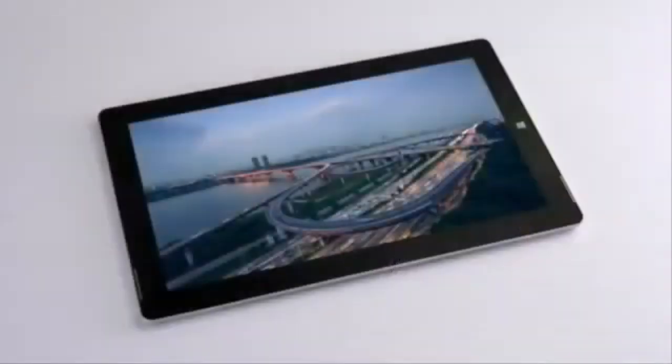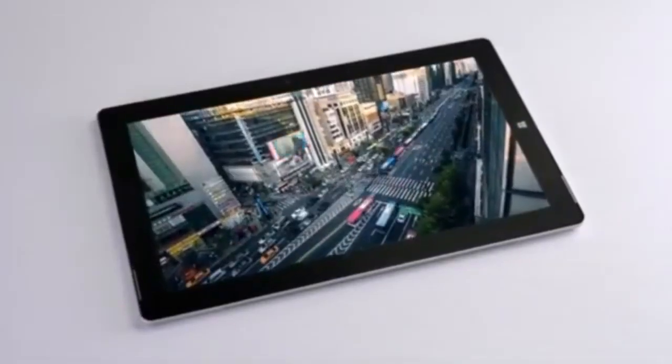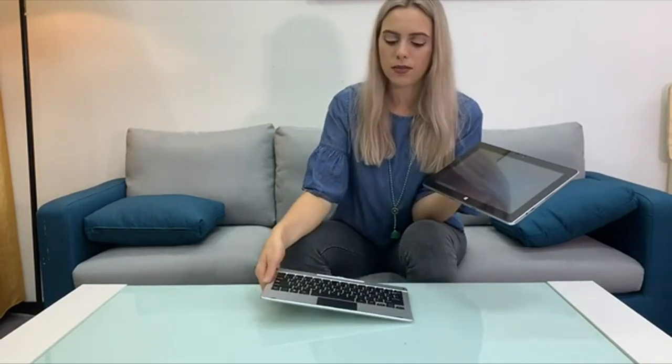Its detachable magnetic keyboard adds a level of utility that allows users to easily switch between tablet and laptop modes, making it an ideal device for both productivity and content consumption. While it offers good flexibility, it does come with a few compromises. The touch response is slower compared to higher-end tablets, and battery life is below average, which can affect mobility. The build quality of the keyboard also leaves something to be desired. That said, the EasyPad 6 Pro still shines in this price range, especially for students or professionals on a tight budget.